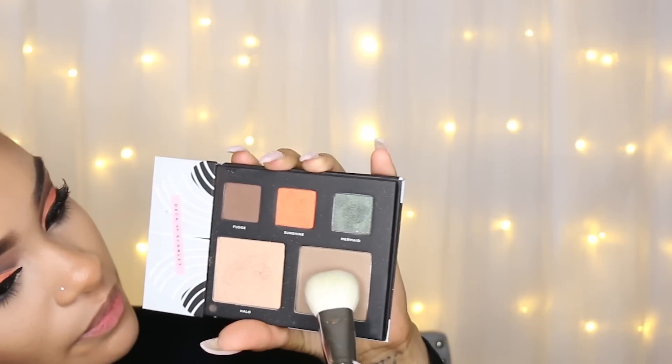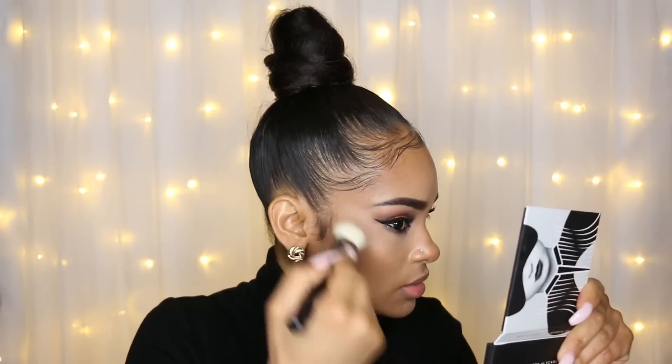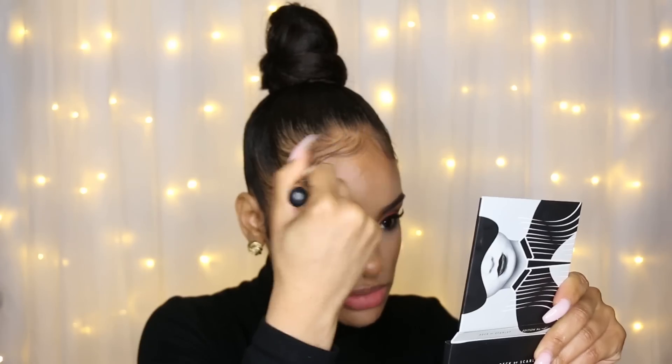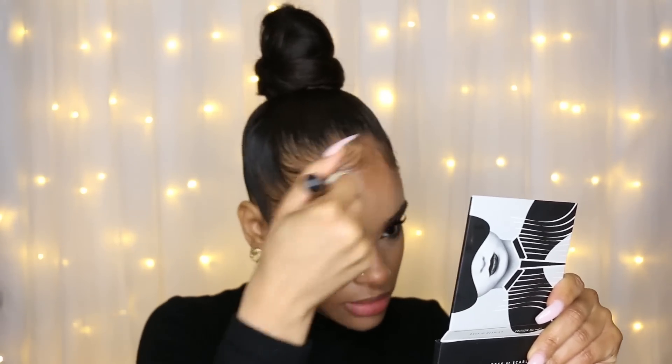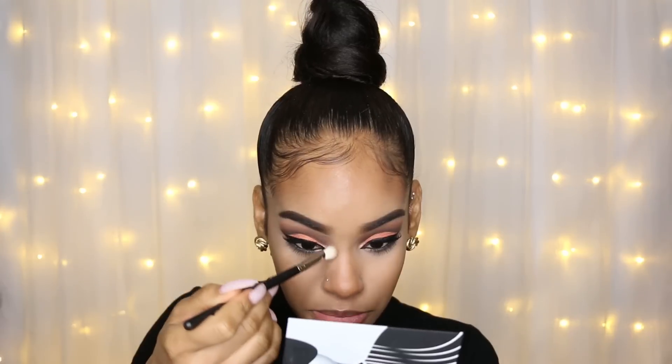I'm going to take the bronzer shade from the palette and apply that to my face — on my cheekbones, temples, forehead, and jawline. I really loved how cool-toned the bronzer is; it makes it really good for things like nose contour, so I went ahead and contoured my nose with the bronzer from the palette.